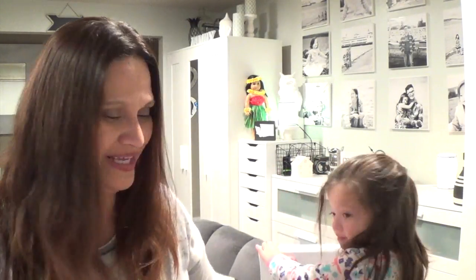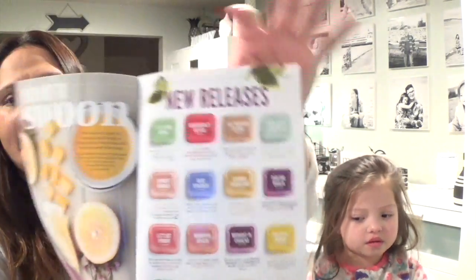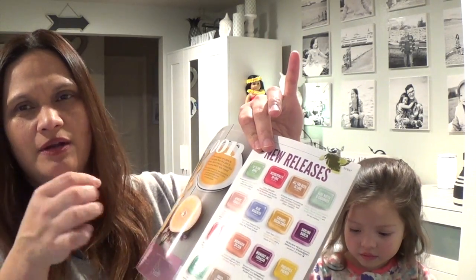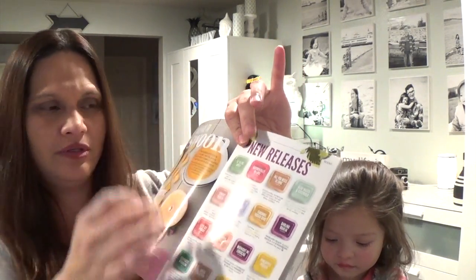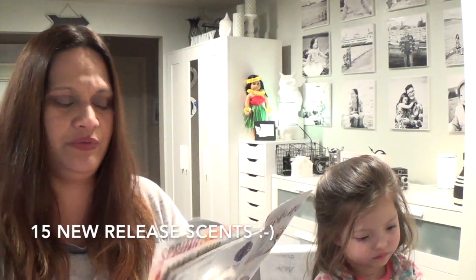Okay, Danica is gonna help me. I've already separated the testers per item. For the new catalog they have a new look for the scents — before it was a circle shape but this time it looks like a Scentsy cube. We have 18 new scents total for the new release.